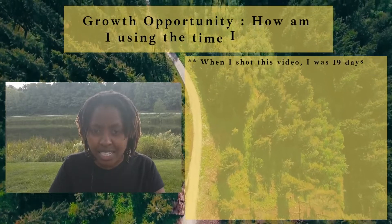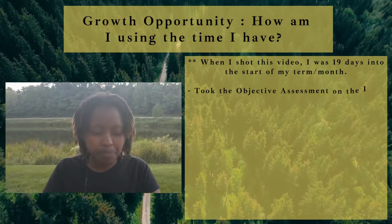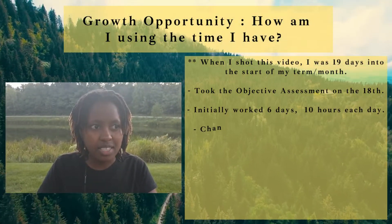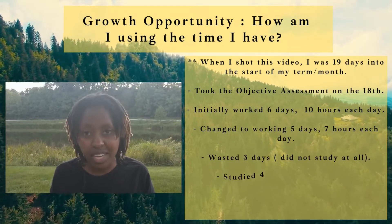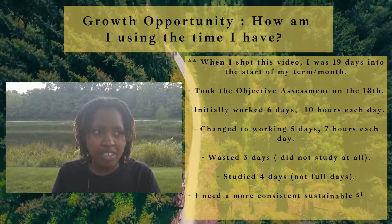I'm now 19 days into the month when I started my course and my WGU journey. Just a disclaimer — I actually took the examination and passed it yesterday, so that was on the 18th. So I had about 18 days into the month to complete it.